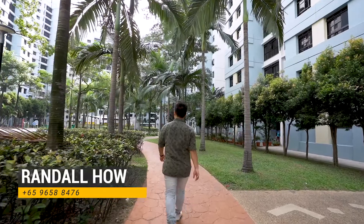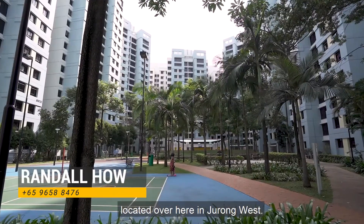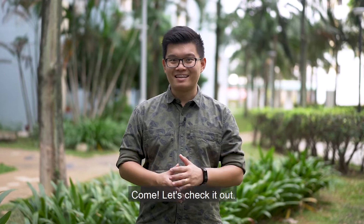Hi, I'm Randall Howe. Today I'd like to bring you to a brand new five-room listing located over here in Jurong West. What's special about this unit is that it's just 12 years old. Come, let's check it out.